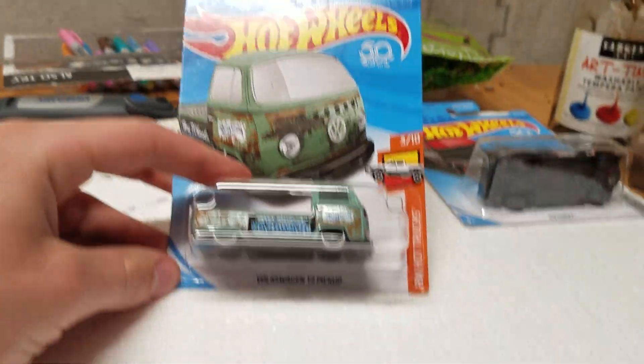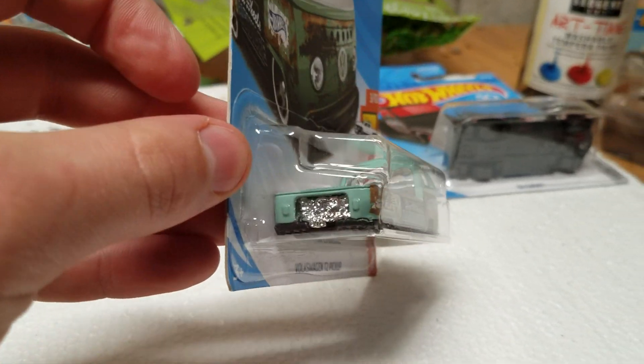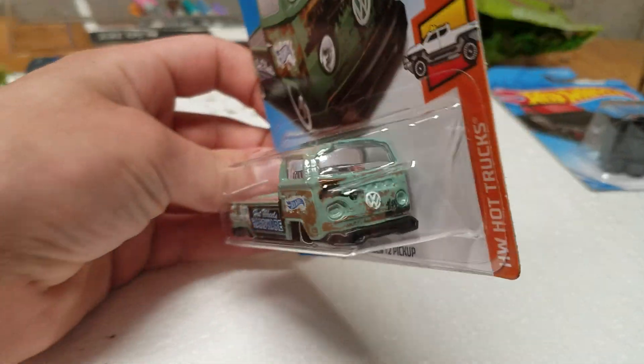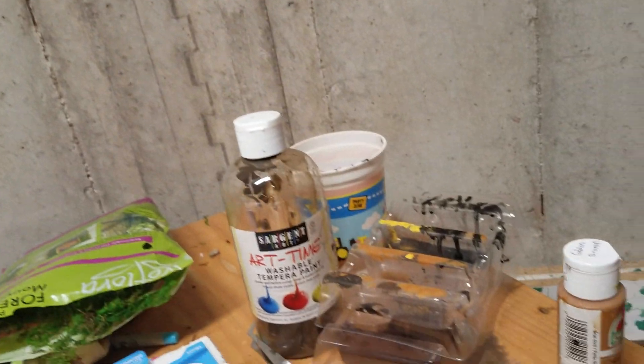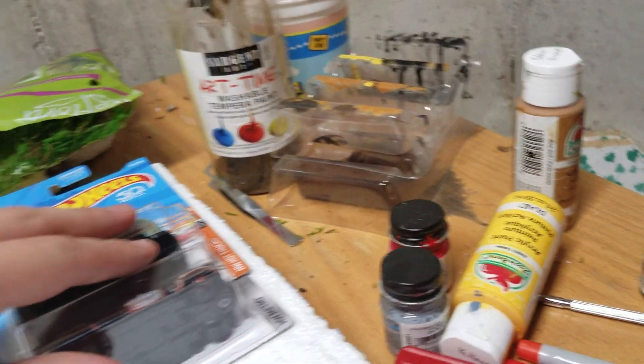Next up, we got the green Volkswagen T2 pickup truck. Also nice. I like this color better than the blue. This is from an N case — I believe that truck is from a P case.